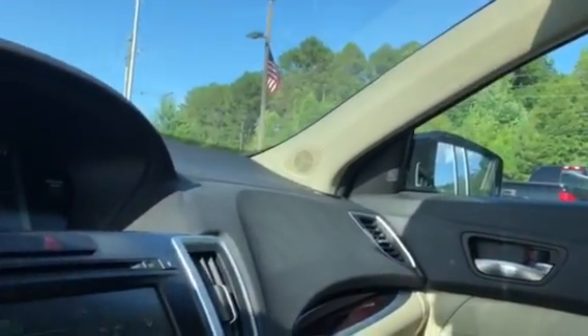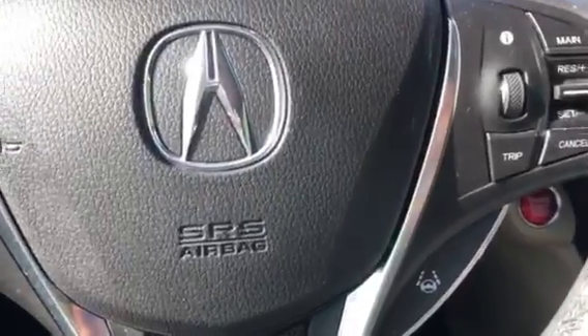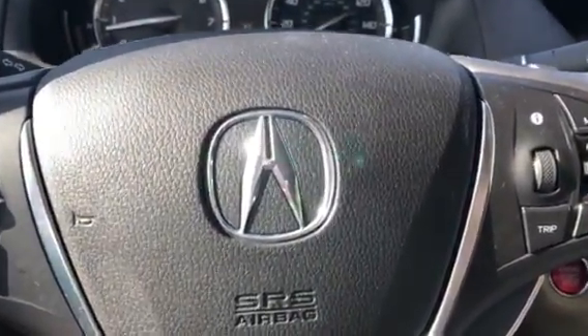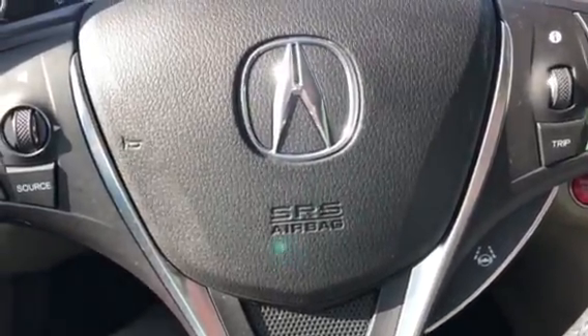Once again, this is Levi with Jimmy Bridge Chevrolet showing you this awesome Acura TLX. Give me a call at 706-453-2500 to schedule a time to come out and test drive this awesome Acura. Thanks Joe.